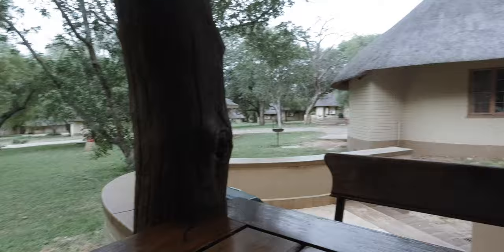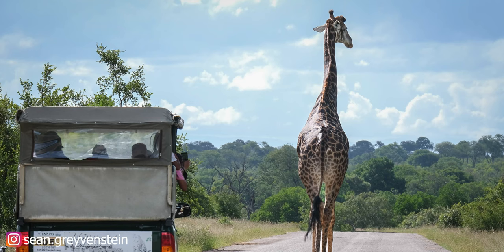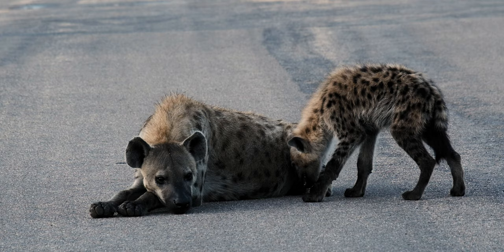We booked a night drive — a sunset drive — and we leave at 4:15, meeting just down the road. You can see one of those open safari trucks down there. We go from 4:30 for about a three-hour sunset drive. Should be really rad.